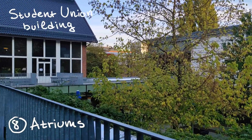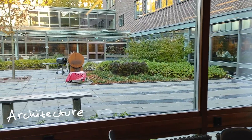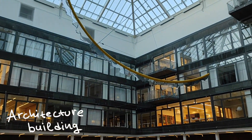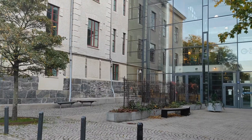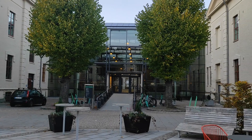In addition, buildings have atriums, which is good for temperature regulation and provides more light. You can see this in the student union building and the architecture building. Glass structures installed in the old buildings also provide this effect.